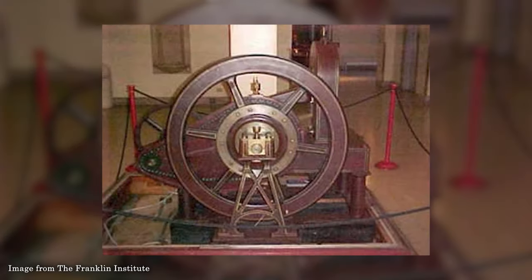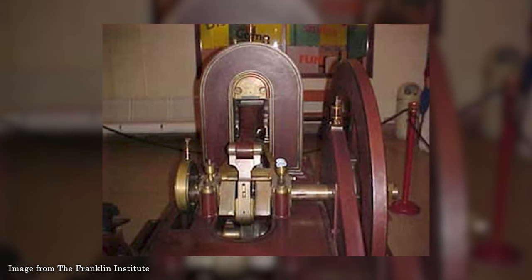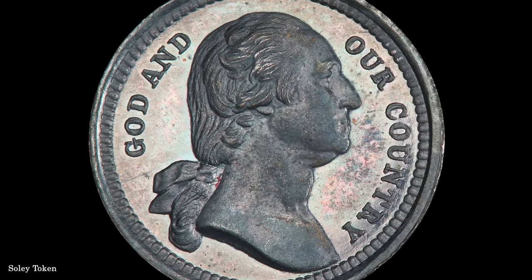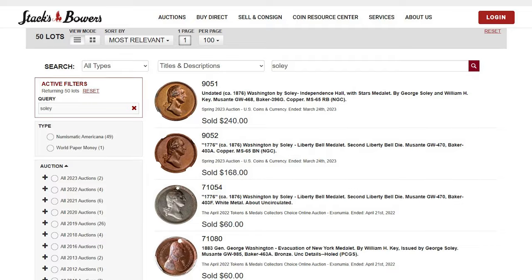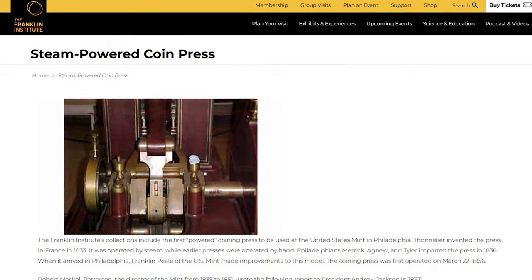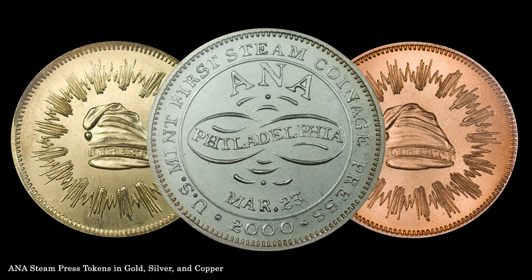The press itself has an interesting history. It was used at the mint from 1836 until 1875, when it was sold to George Soley, a Philadelphia die-sinker. Soley exhibited the press at large expositions and produced numerous souvenir tokens that were sold to fair attendees. A typical example paired George Washington with the Lord's Prayer on the reverse. These pieces are collectible in themselves given their connection to the first steam press. The Franklin Institute in Philadelphia acquired the press from the Soley estate in 1926 and exhibited it for many years before it was moved to the ANA Museum in 2000. Like the mint in 1836, the ANA marked the occasion with commemorative tokens struck in gold, silver, and copper.